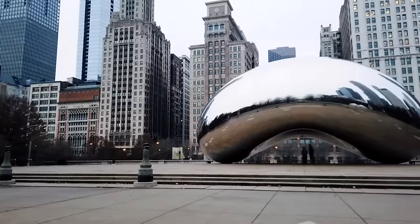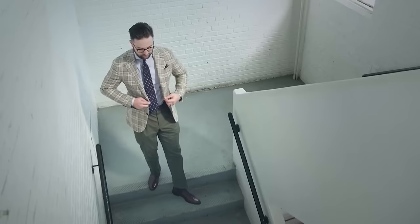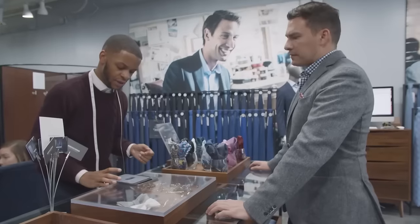If you just graduated law school and are taking a job at a top law firm in downtown Chicago where you'll wear a suit daily, find out what they wear to the office. By knowing that, you'll be able to build the wardrobe you need — whether that's suits, sports jackets, or odd trousers.